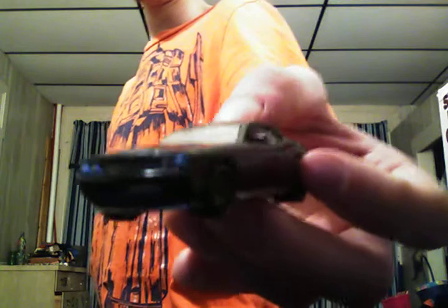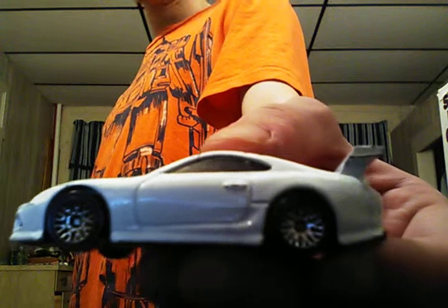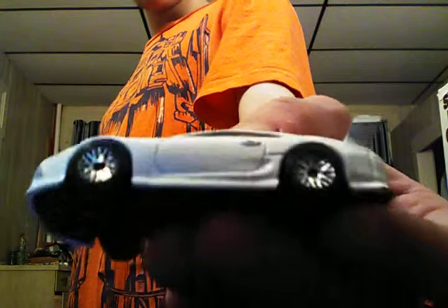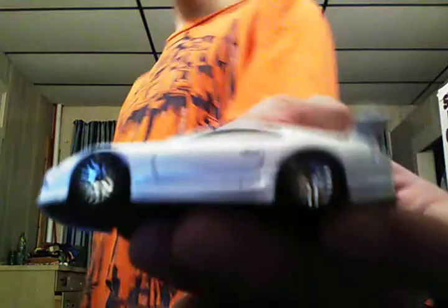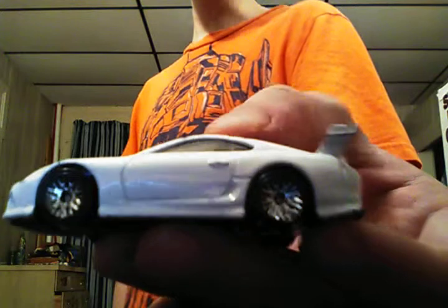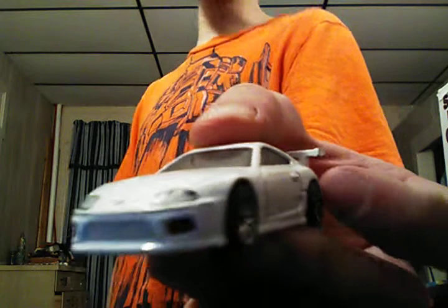A 1995 Toyota Supra, all white, no tampos, with chrome wheels all the way around, black plastic base, headlights and taillights are colored in, black interior, charcoaled windows. Paul Walker's last car he ever drove before he passed away.